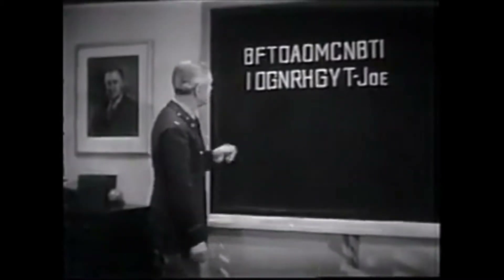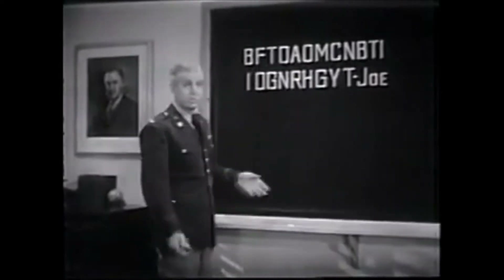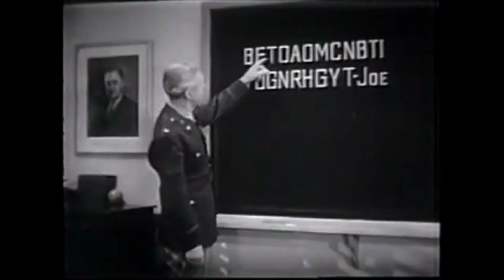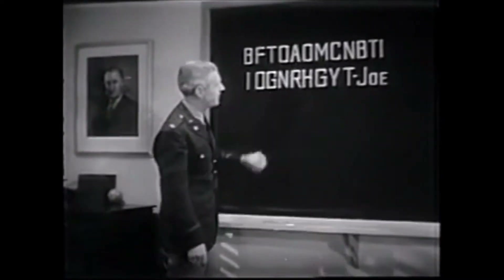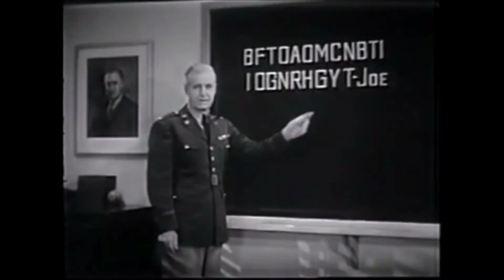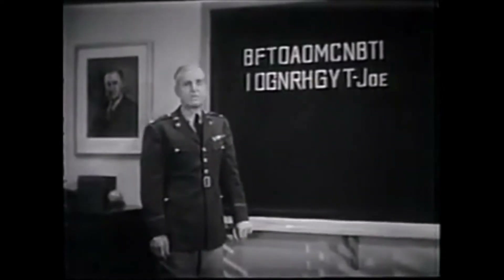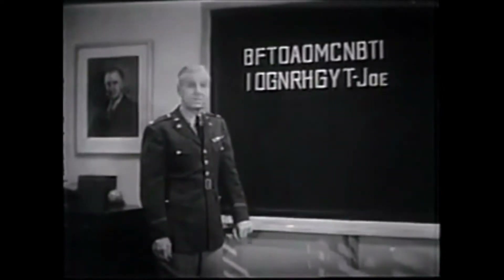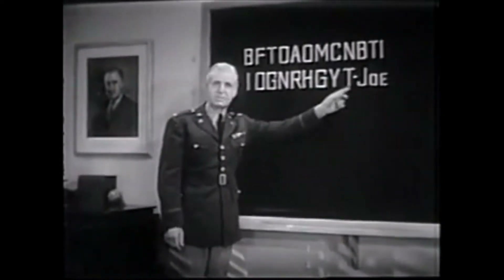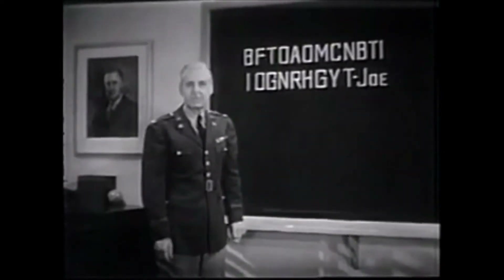Let's see what we get by reading from line to line. B-I-F-O-T. Which spells nothing. Nor do we get anything by reading every other letter. B-T-A-M. Now, there's the matter of that signature, Joe. In a code message, there's no need at all for a signature, unless it's a key. And I'm betting that this word Joe, since it contains three letters, is a signal for us to break it up in threes.